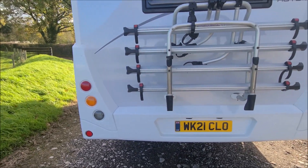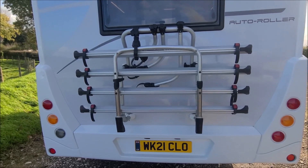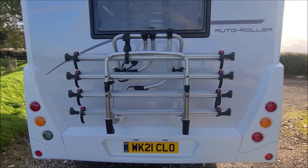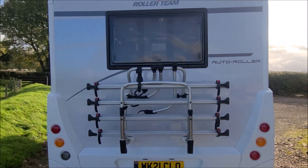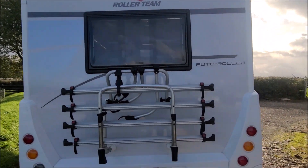Rear bumper. Up above we've got the Fiamma 4 bike rack, maximum 60kg. That's again all in good condition, and then looking at the top you've got your reversing cameras and a couple more stickers to be removed.